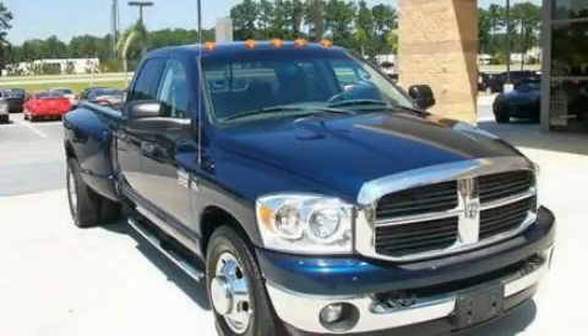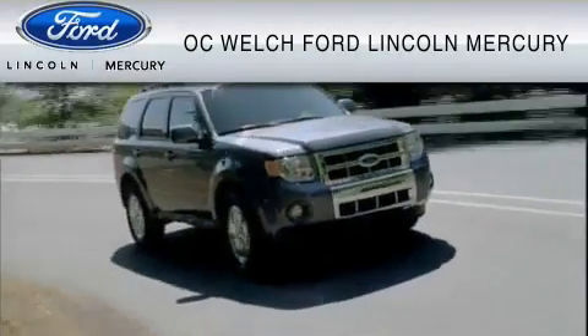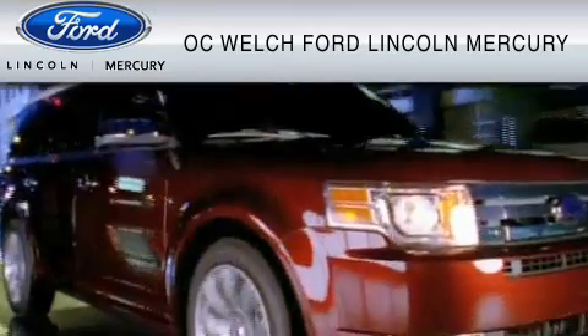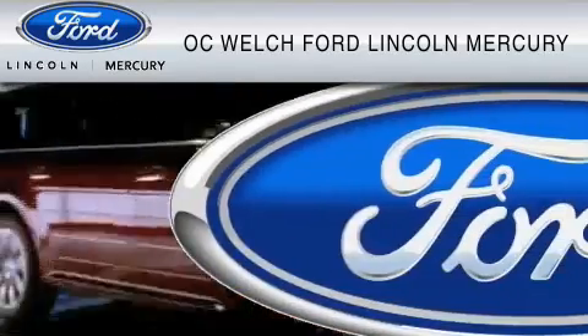We invite you to contact us today to learn more about this vehicle. OC Welch Ford Lincoln Mercury is dedicated to do everything possible to ensure that the experience you have selecting your vehicle is as pleasant as possible.